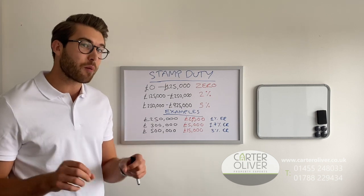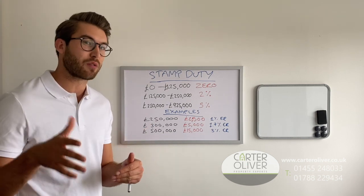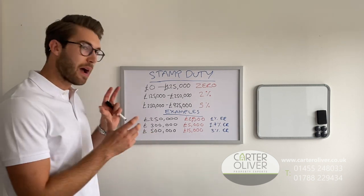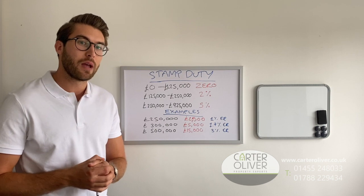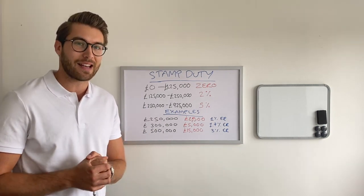If you're buying a buy-to-let property, that will differ because you currently pay an additional 3% anyway. If you have any further questions about how this affects you in your purchase, please give me a call or drop me a line on my details that follow. Hopefully speak to you soon — good luck buying any properties, guys. See you later.